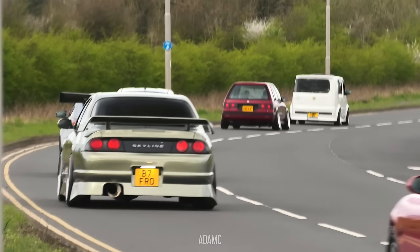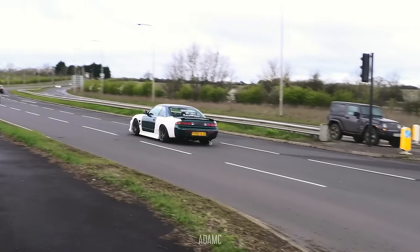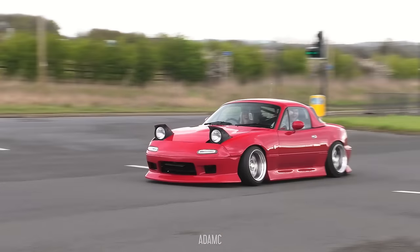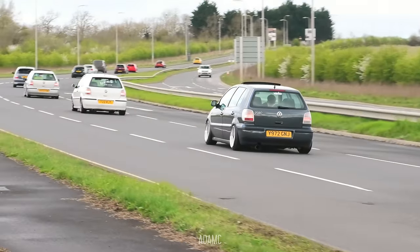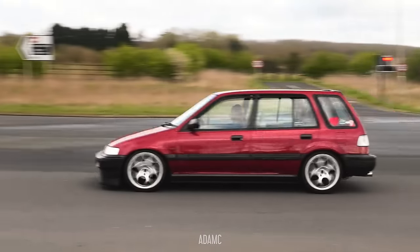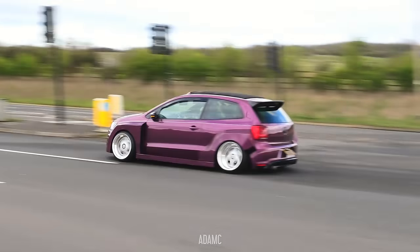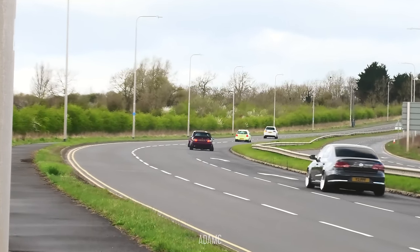Ford or R33 Skyline, and another MX5. We've got the S14. It's getting so cold, the wind. MX5. We've got a lot of Polos here today. We've got another Civic Shuttle. We've got the Wide Arch Polo - look at that. That E36 sounds incredible.